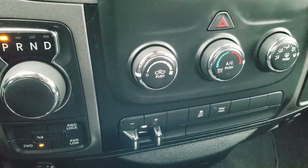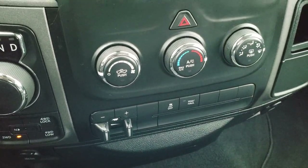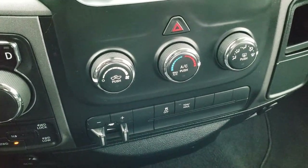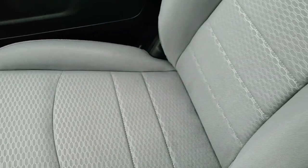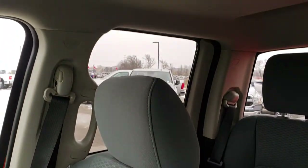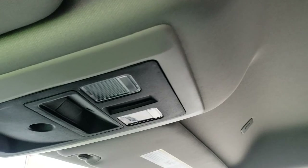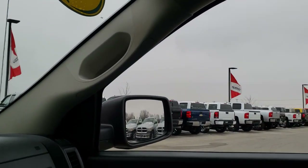You get the turn dial eight-speed automatic transmission, push button four-wheel drive, factory brake controller, stability control, and a tow/haul mode. Carpeting and floor mats are really clean. Passenger side seat is in excellent condition as well — no rips or tears — and the headliner is in really nice condition too. You get your map lights up there, and we'll take a quick look at the back seats and then check out under the hood.